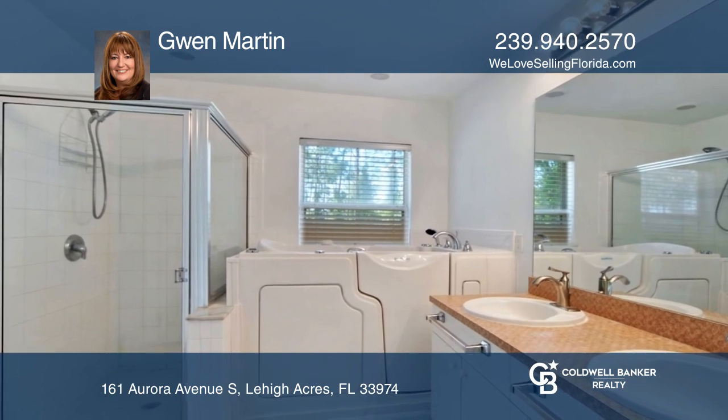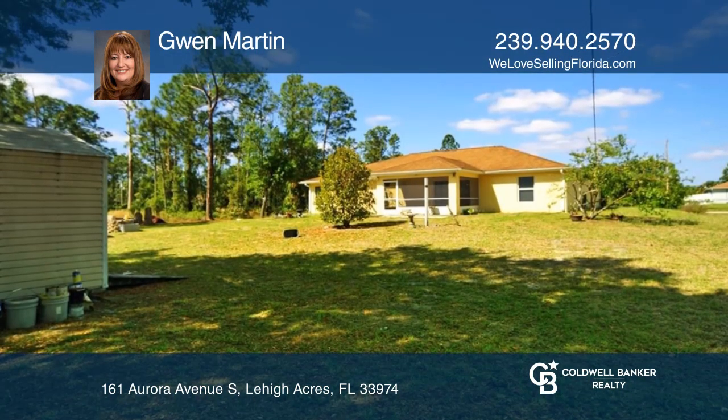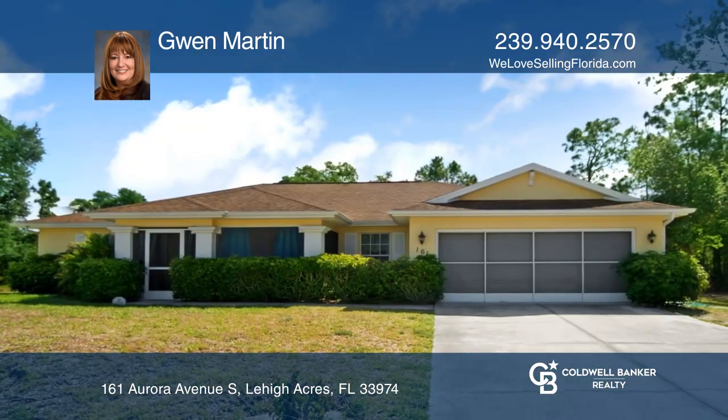Enjoy the outdoors from a screened garage or lovely backyard. Take the first step to buying your new home by calling Gwen Martin.